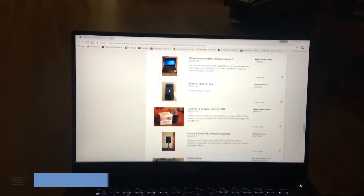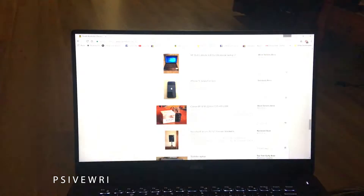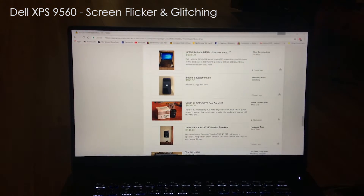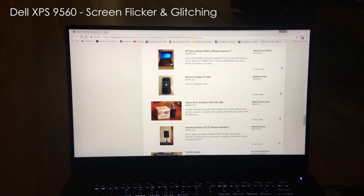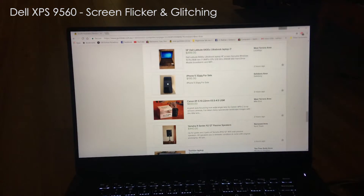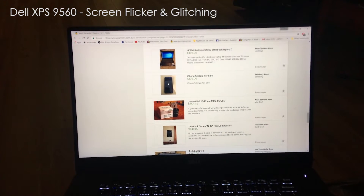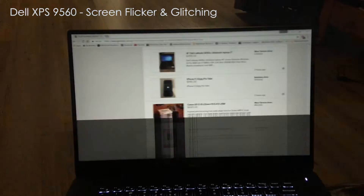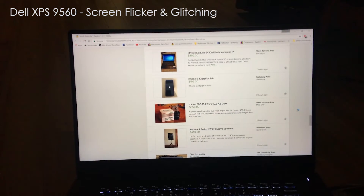Hello guys and welcome back to another video. This is not a full review, just a quick update on the Dell XPS 9560, a laptop that I'm actually in the process of reviewing. When I review new products like a laptop, I take a lot of time, and YouTube is not a job — it is a hobby of mine, so I'm not uploading that frequently as I'm quite busy in real life with work.